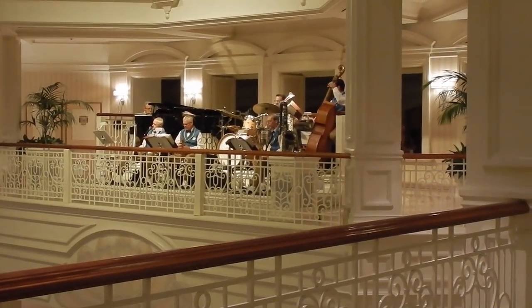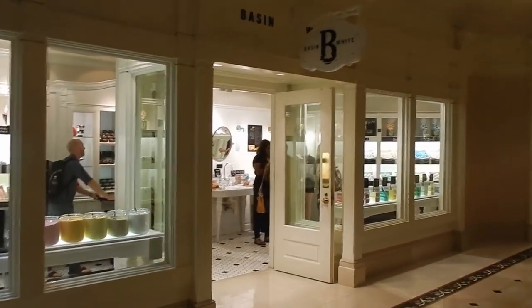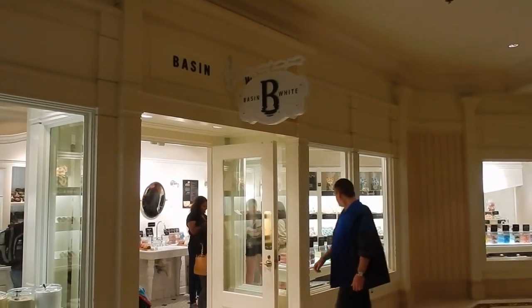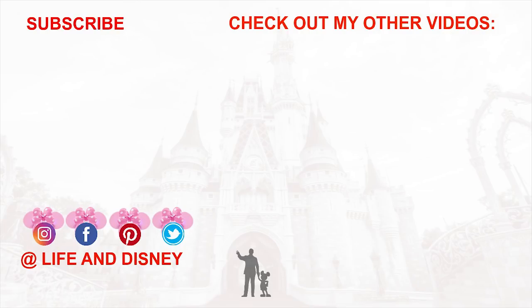There's the Grand Floridian van. That's the tour of the Grand Floridian Hotel — I hope you enjoyed it. Thank you, Musketeers, for watching Life in Disney today. We're getting ready to go into the Basin White inside the Grand Floridian. We'll see you in the next one. Bye!